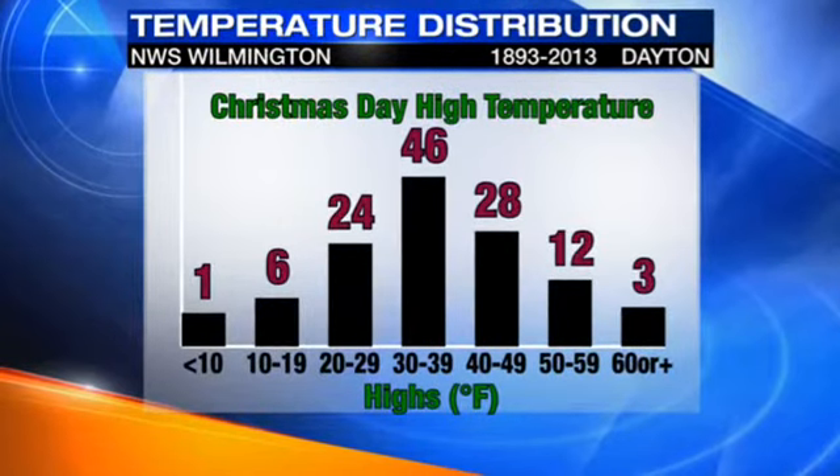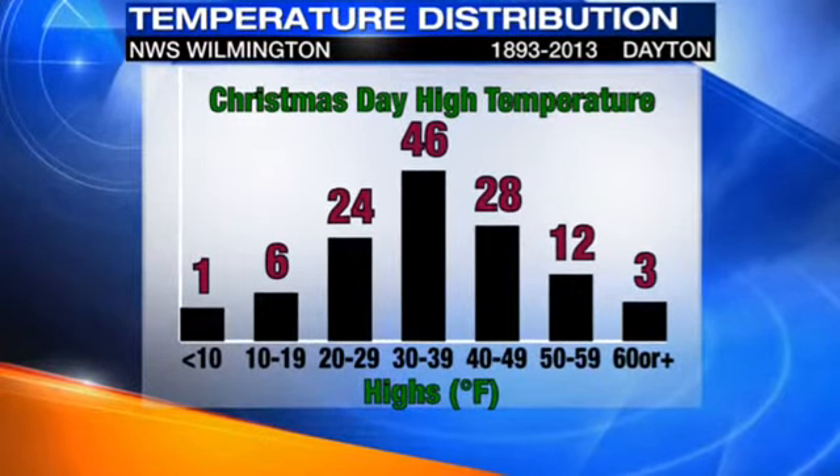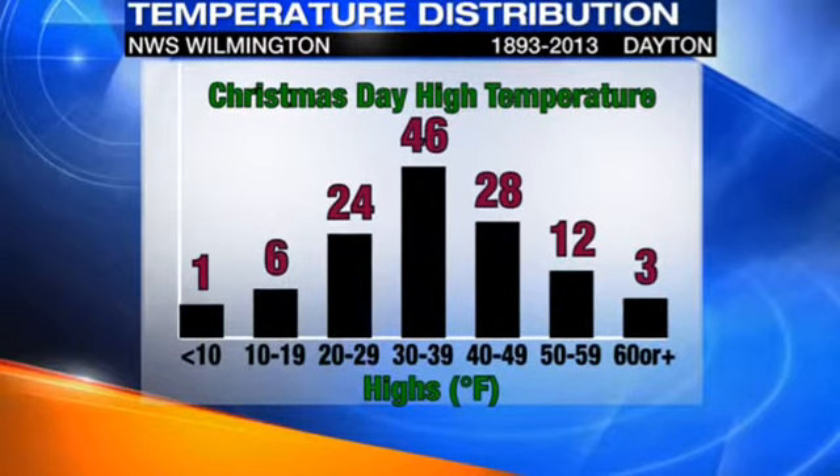And this year, it looks like we'll be falling right there as well, with most of our highs ranging between the mid to upper 30s for Christmas Day.